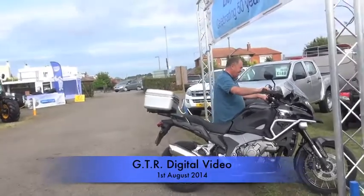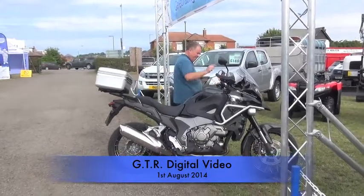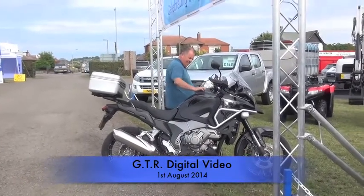Well here we are. Hell's Angel. I don't know what it is.